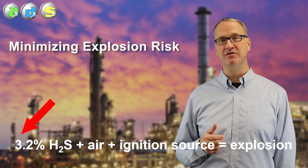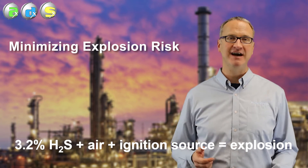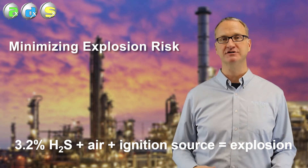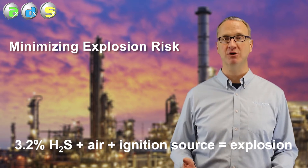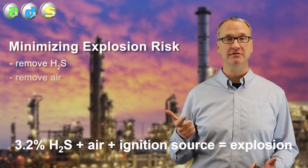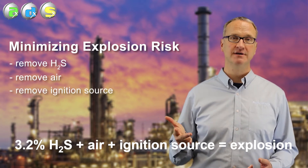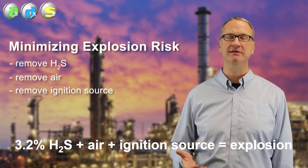How do we prevent those explosions? We go back to whatever teaching you may have had in the past about a fire triangle or an explosion triangle. It takes three things to cause an explosion: you have to have the H2S that's above 3.2%, you have to have air, and you have to have some sort of ignition source. Break any one of those, remove any one of those three, and explosions can't happen.